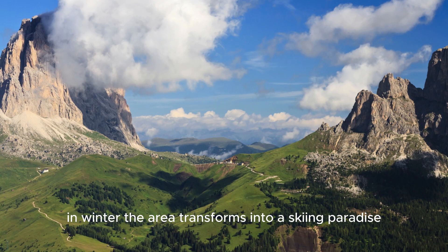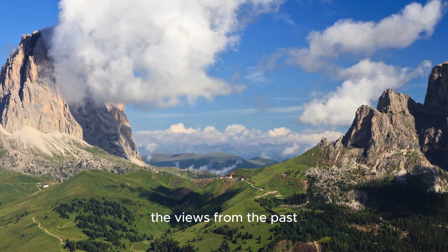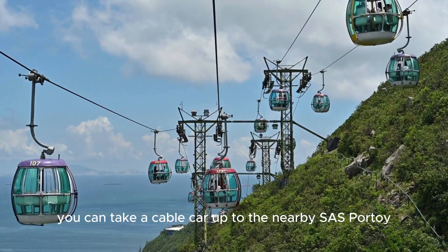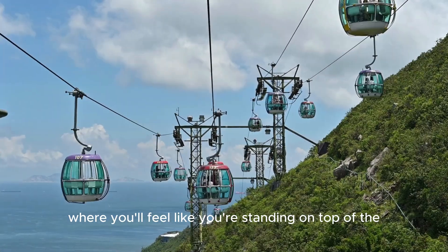In winter, the area transforms into a skiing paradise, but even if you visit in the warmer months, the views from the pass are still nothing short of spectacular. If you're looking for an unforgettable panoramic view, you can take a cable car up to the nearby Sasse-Pordeaux, where you'll feel like you're standing on top of the world.